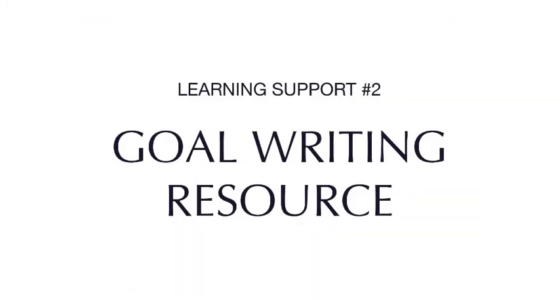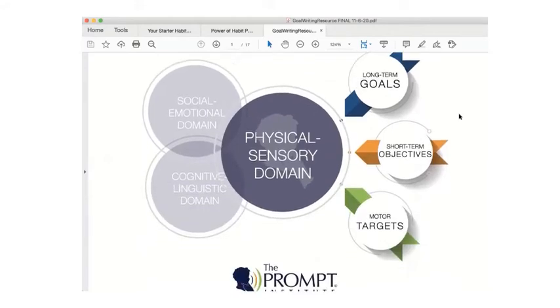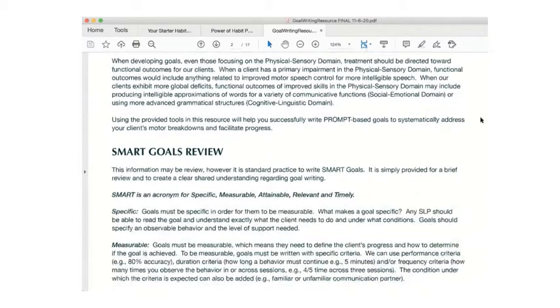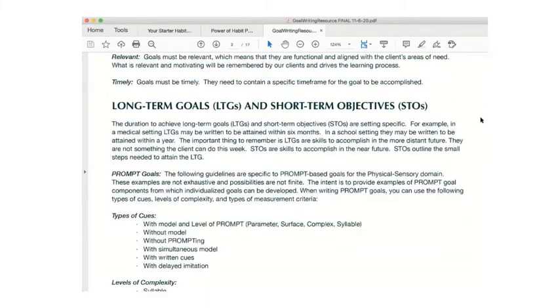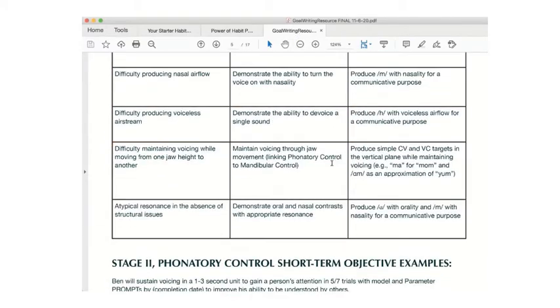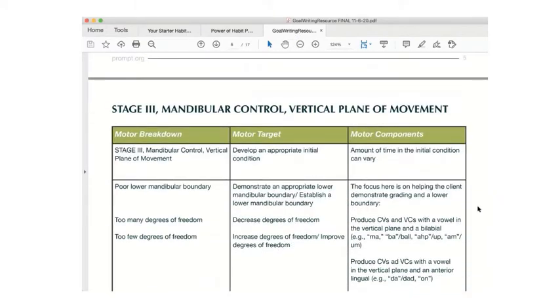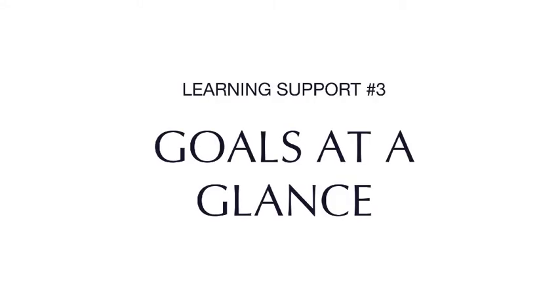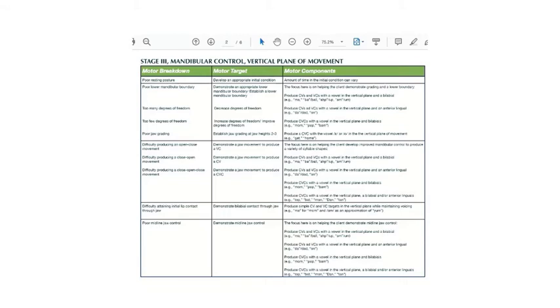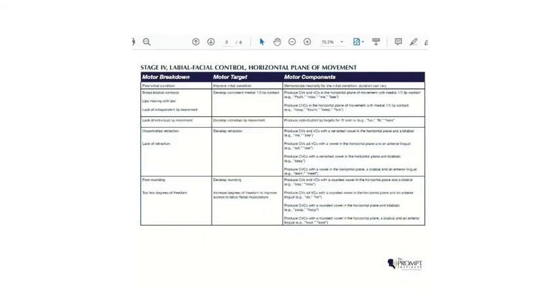Our goal writing resource takes your prompt physical sensory, cognitive linguistic, and social-emotional goal writing to the next level. They take a deep look into the prompt goal writing process, outline smart goals, and provide examples of goals for the physical sensory, cognitive linguistic, and social-emotional domains. Goals at a glance provides a quick goal reference organized according to motor, social, and language breakdowns. These resources are helpful for those who would like to improve their ability to understand and create prompt goals. They're available in many languages.